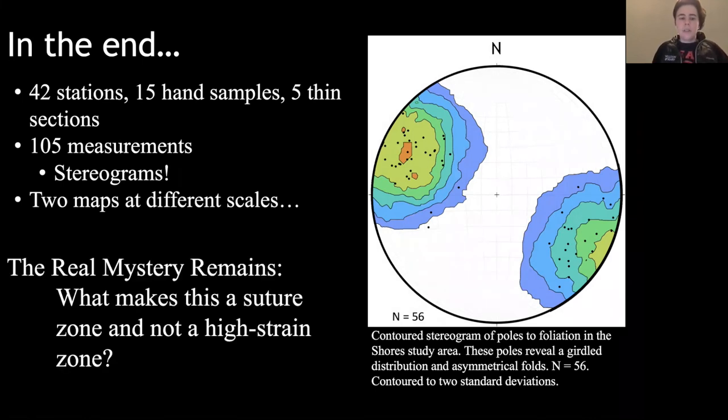We made two maps on different scales and plan to make more. But the real mystery remains: what makes this a suture zone and not a high strain zone? The suture zone is just the tectonic orogeny, whereas the high strain zone involves a lot more deformation and strain. The answer to that will come if you attend my thesis presentation in May.